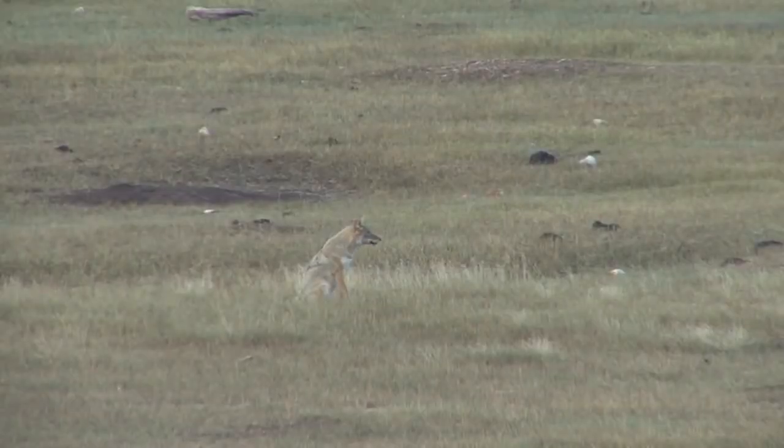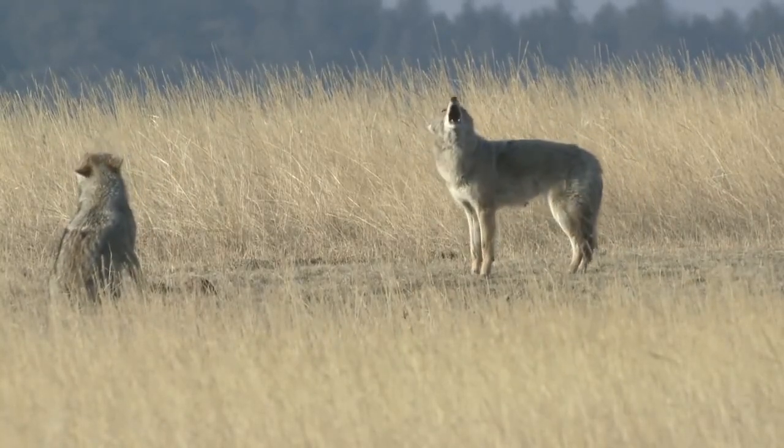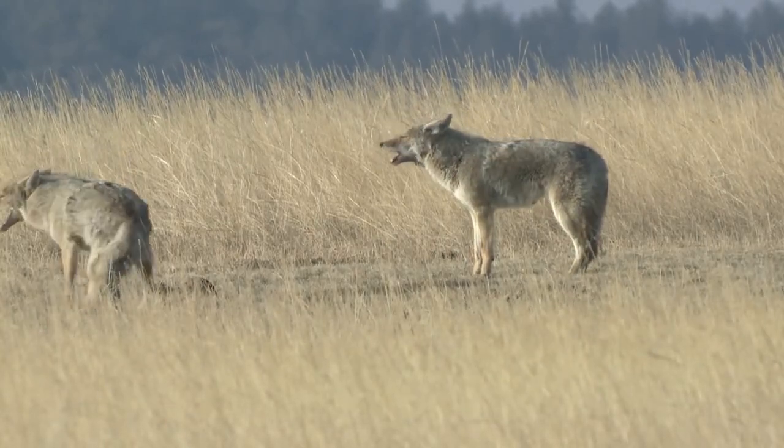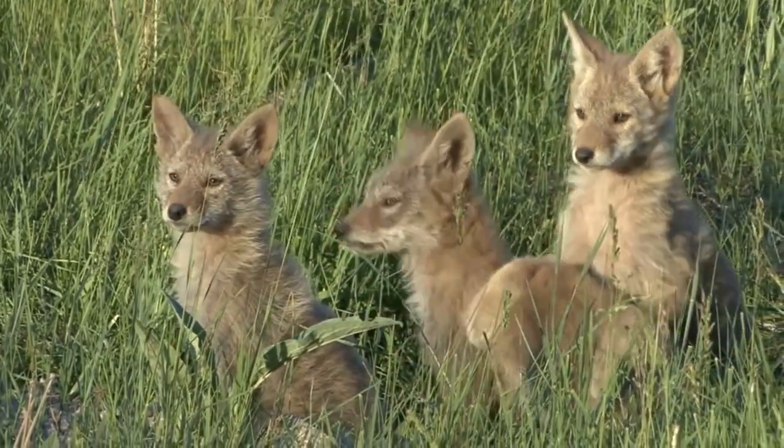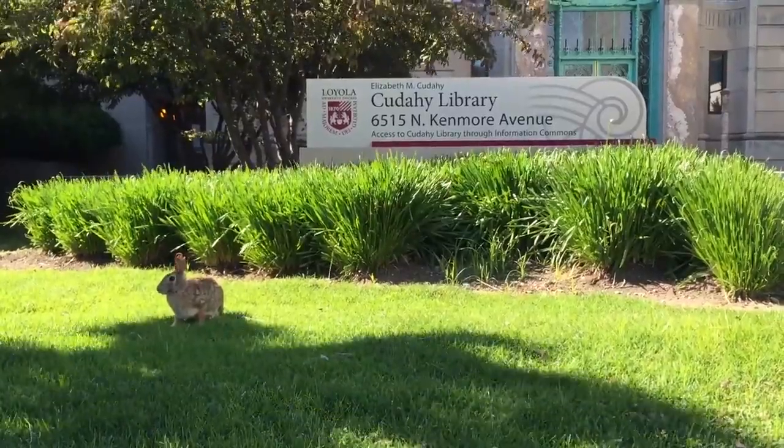The coyote provides a valuable service in controlling the Eastern Cottontail population, and by extension maintaining the well-being of green spaces within cities. The balance of species is needed to keep the environment healthy.